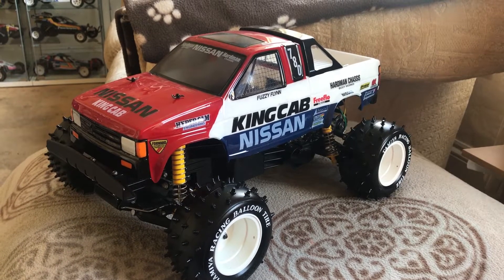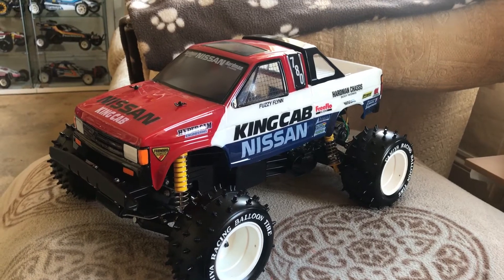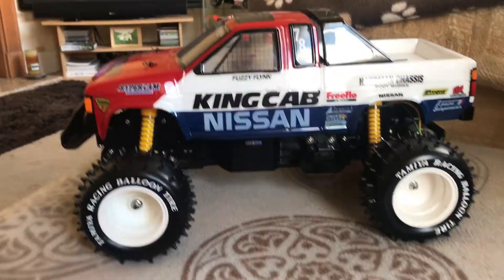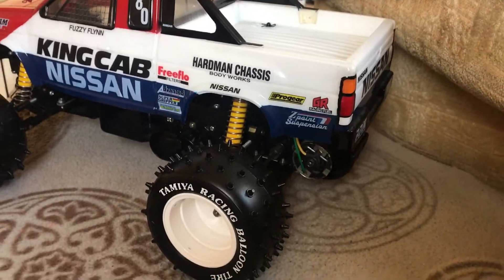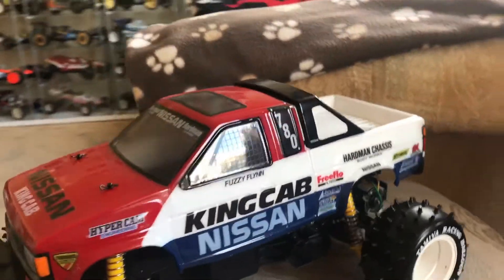Hey guys, just another quick video showcasing my Tamiya Nissan King Cab. I've done a video of this before when I actually got it, but I needed to do another one in daylight so you can actually appreciate it. The other video was more of an unpacking video of what it looked like.